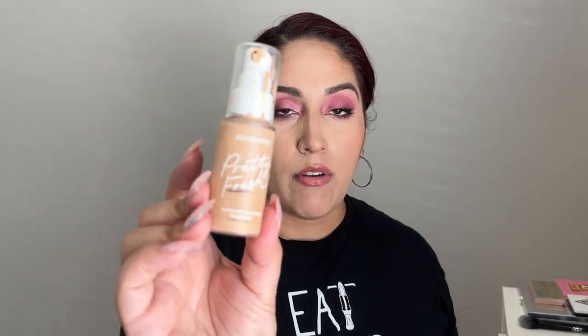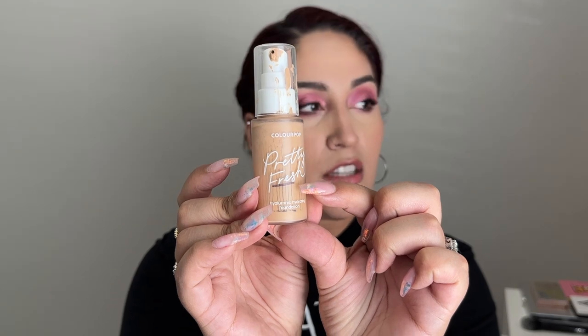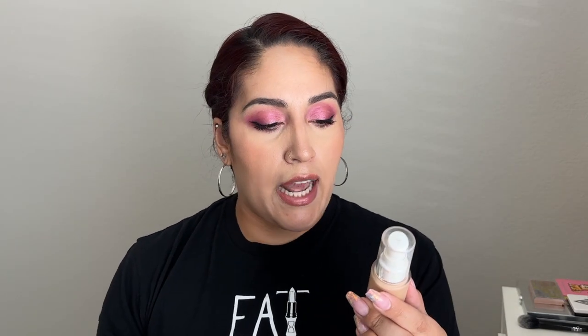The next product is an empty — this is the ColourPop Pretty Fresh Hyaluronic Acid Hydrating Foundation, and it's done. It was one of the older ones in my collection and I really enjoyed it. I'm happy it's out because it was getting old. I would repurchase it but I'm not rushing to the store — I have other foundations I'd like to try. From ColourPop it's pretty nice.